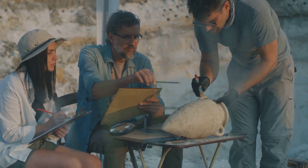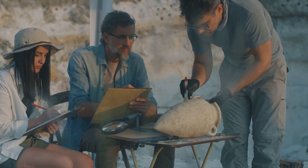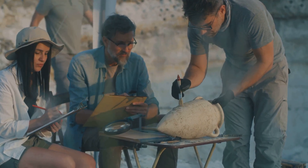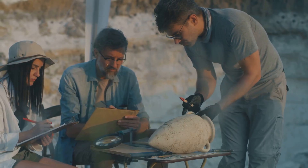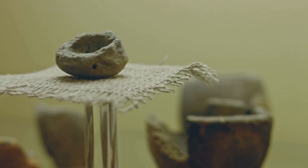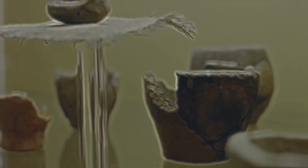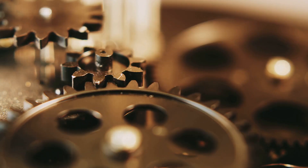It is a legacy that continues to inspire generations of scientists, historians, and dreamers. The ongoing research and discoveries related to the Antikythera mechanism fuel our imagination and drive to innovate. It serves as a bridge between the past and the future, connecting us to the achievements of ancient civilizations. The Antikythera mechanism is more than just an ancient artifact — it is a symbol of human ingenuity, a marvel of engineering, and a source of endless fascination.